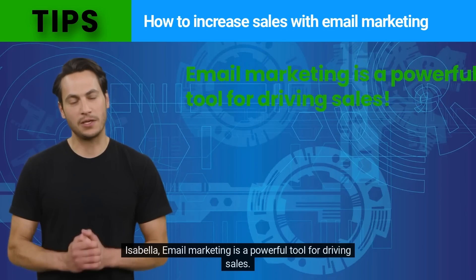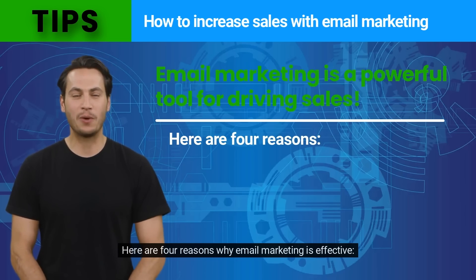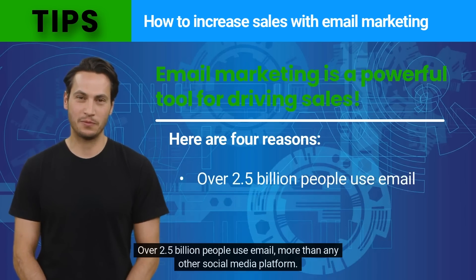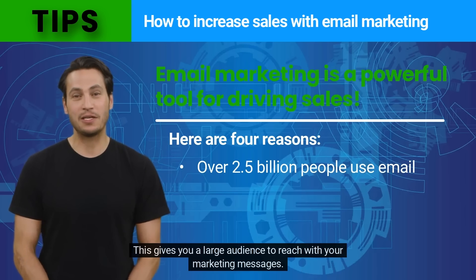Isabella, email marketing is a powerful tool for driving sales. Here are four reasons why email marketing is effective. First, email reaches more people than other channels. Over 2.5 billion people use email — more than any other social media platform. This gives you a large audience to reach with your marketing messages.